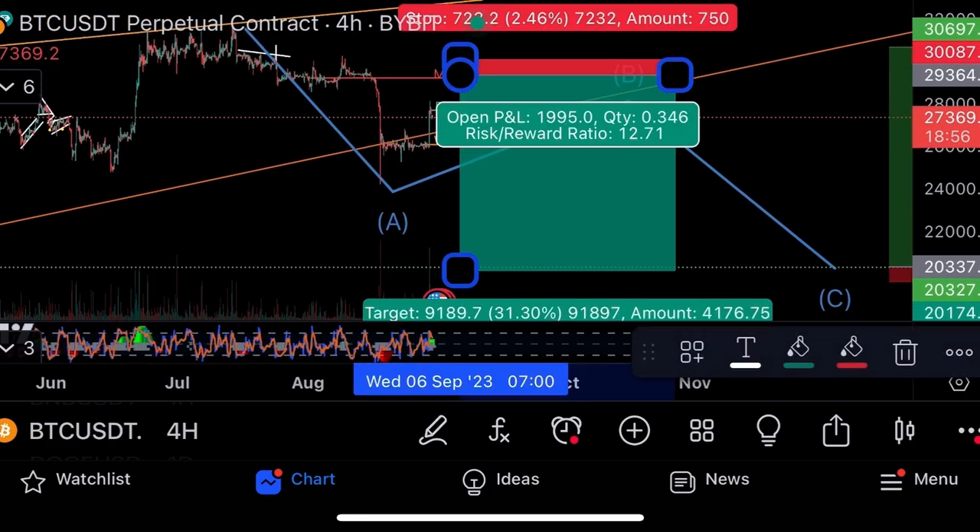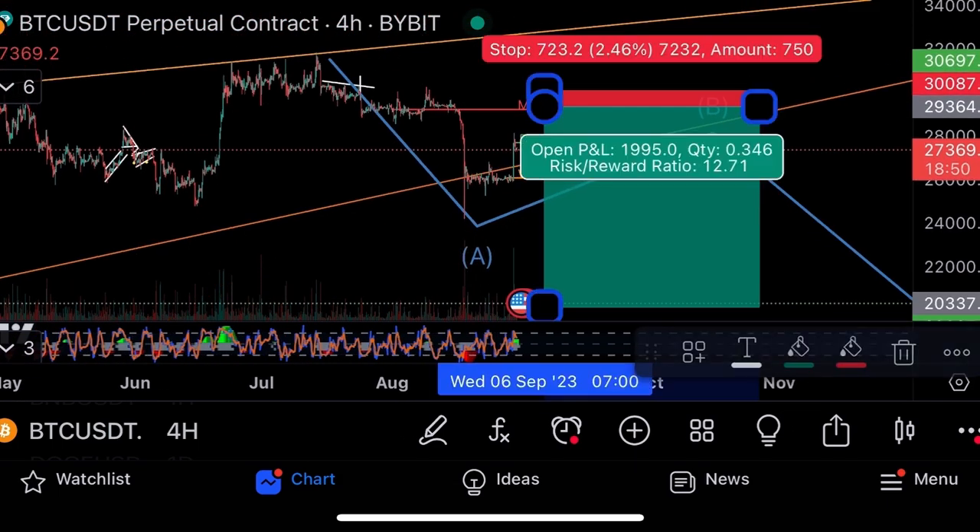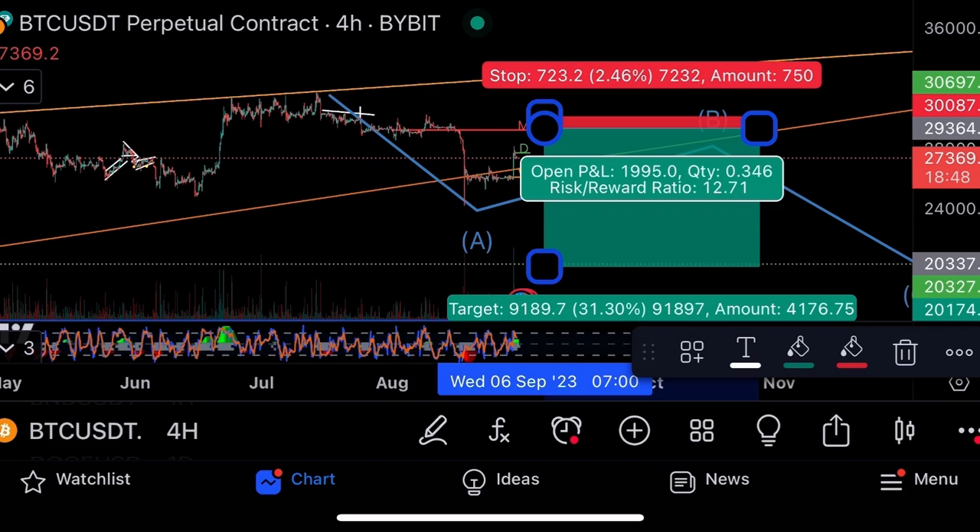That's my trade target on Bitcoin. I'll keep the same trade: opening at 29,364, stop loss at 30,087, take profit at 20,000. Risk-to-reward is 12 times — risking 723 dollars to make nine thousand dollars. No leverage. With 10x leverage that becomes 91,000 dollars. That's the trade.